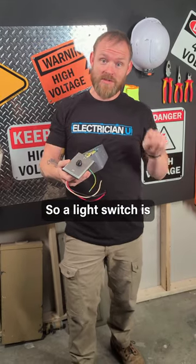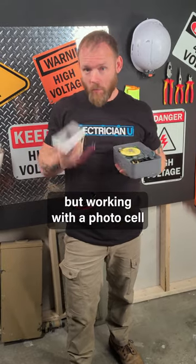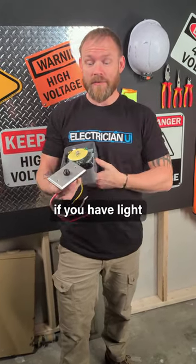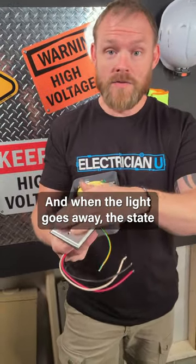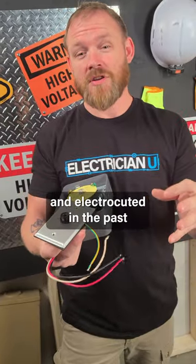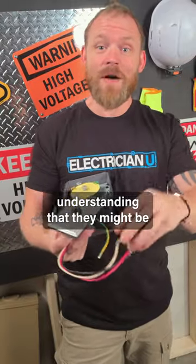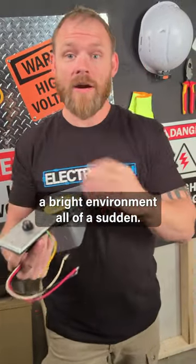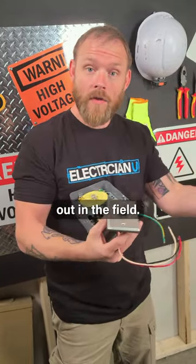A light switch is a manual device — I have to push something to change the state. But working with a photo cell, if you have light coming in, it can actually change the state, and when the light goes away the state automatically changes. People have gotten shocked and electrocuted by not understanding that they might be in a dark or bright environment and the device changes state on them while they're out working in the field.